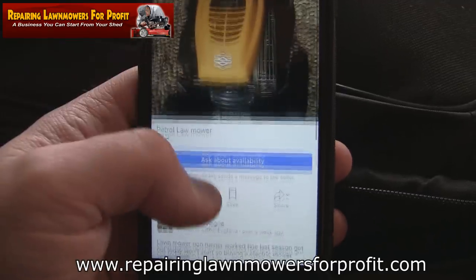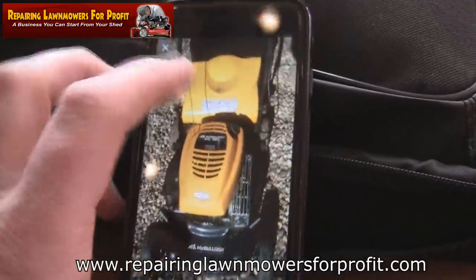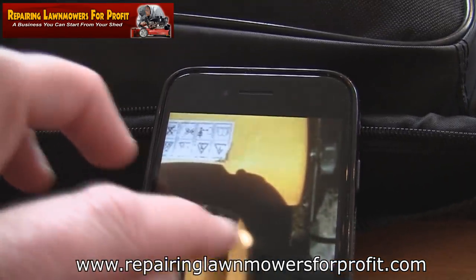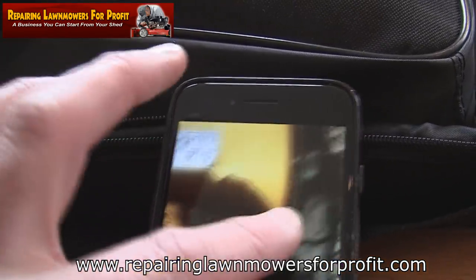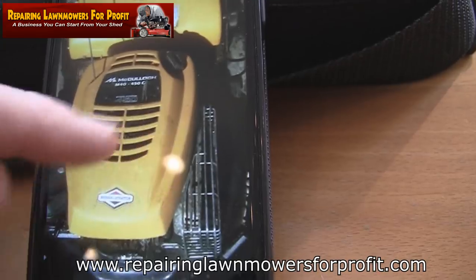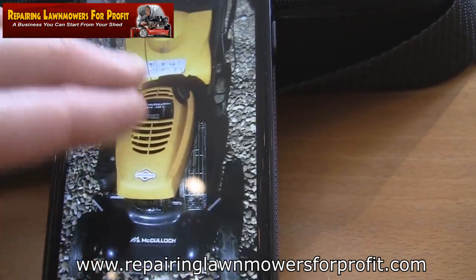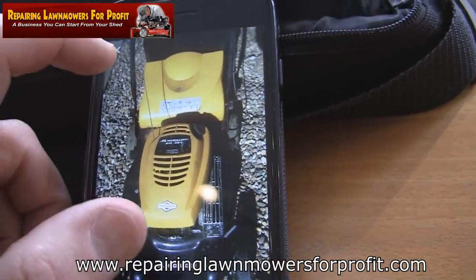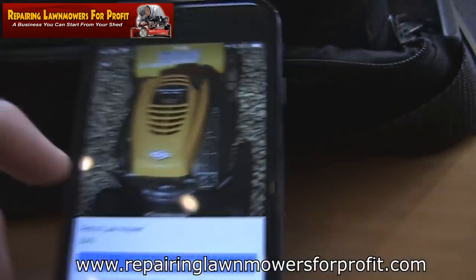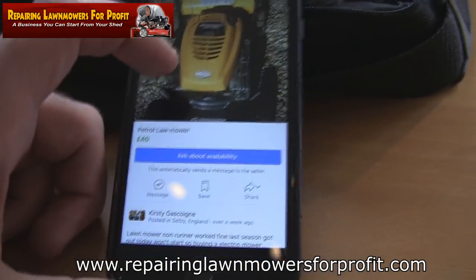If you want to flick through the photos, you can just flick across. Unfortunately there aren't any more. So you have to investigate it a bit and have a look around. I'm normally looking down here for any cables that suggest it's got a drive on, or sometimes a giveaway is on the badge — if it has 'SP' on, it's a self-propelled. This looks like a push mower. You could fire off a message and offer them £25. Basically, people just don't want to go to the tip with things like this, so a lot of the time they'll say yes. You can sell it again for £70–£80 and make yourself a good £50 profit from a small amount of work.